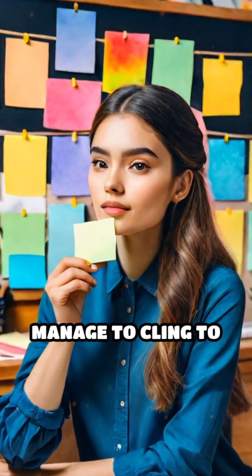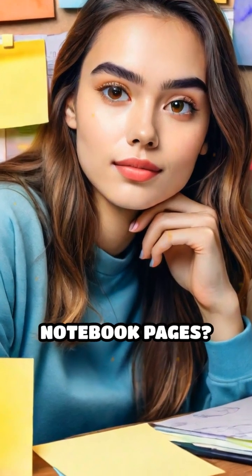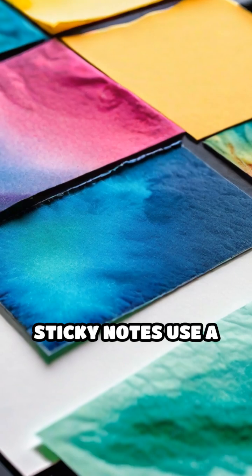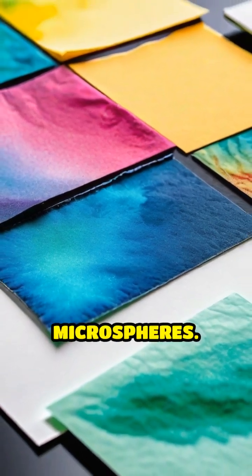Ever wonder how sticky notes manage to cling to surfaces without leaving a mess or tearing your precious notebook pages? The secret lies in their unique chemistry. Unlike superglues that bond permanently, sticky notes use a special pressure-sensitive adhesive made from tiny acrylic microspheres.